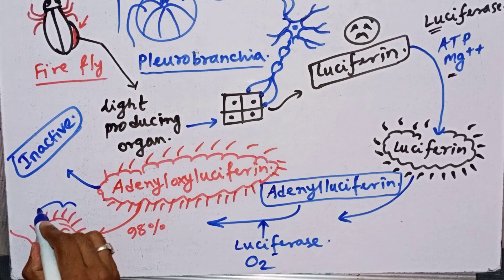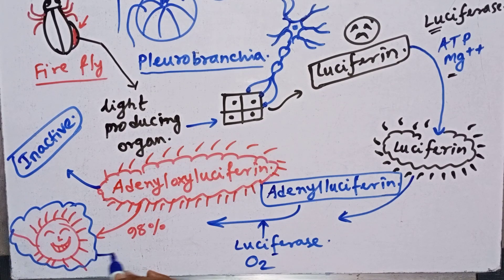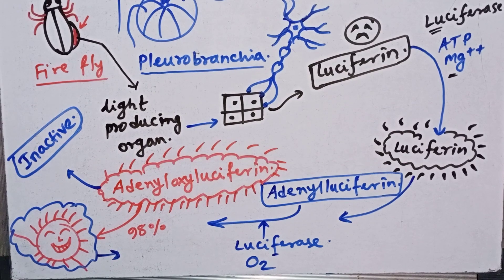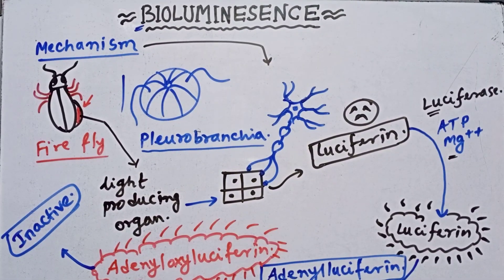By this way, light is produced inside the animal. The animal can use this light for offense, for defense, for protection, and for the attraction of their mate. So that is all about the process of bioluminescence. I hope you enjoyed the video and it makes sense. Please make sure to subscribe to my channel, like, comment, and share. Thank you.